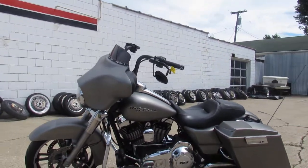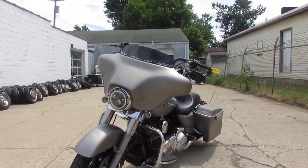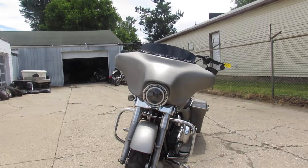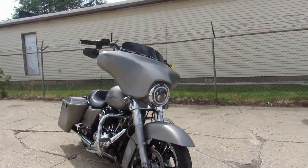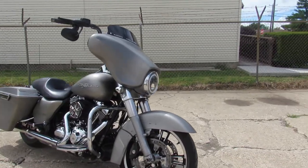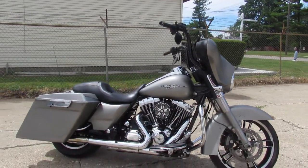Hey guys, it's Approval Powersports doing some videos on our used Harleys. This one is a 2012 Harley Davidson Street Glide. It comes in a denim gray — it's a good-looking color. It's got extended bags and speaker grills, though there are no speakers behind the grills, but they're all set up so you guys can load them up.